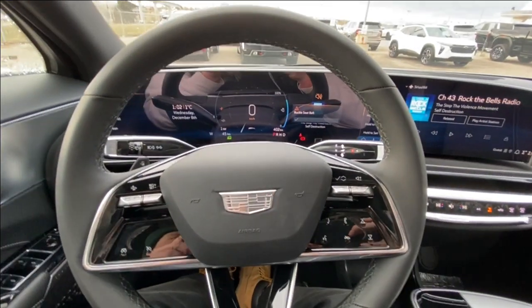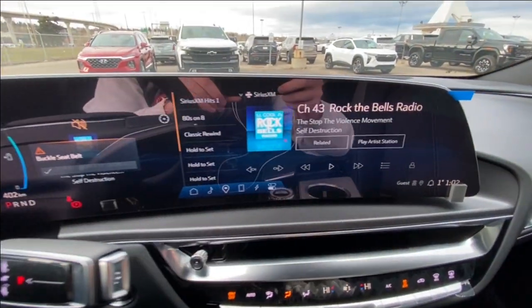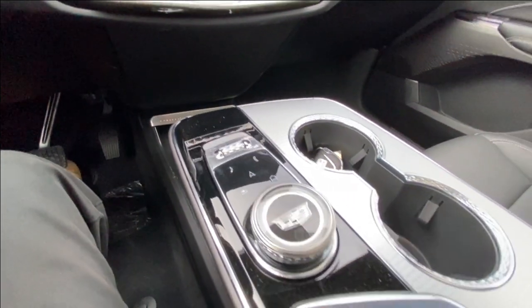There's a leather wrap steering wheel and a 33-inch touchscreen that integrates your gauge cluster and also has Android Auto, Apple CarPlay, and navigation. You'll also find the steering column shifter, push to start ignition, dual zone climate control, and in the center console, your audio and navigation controls.